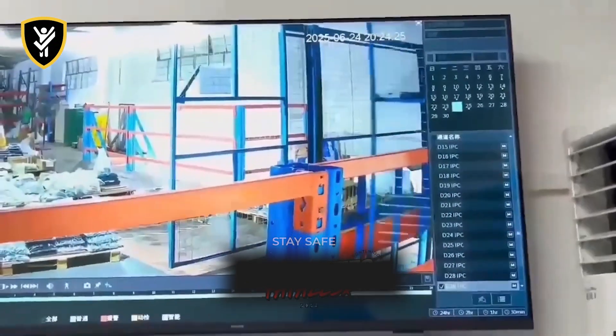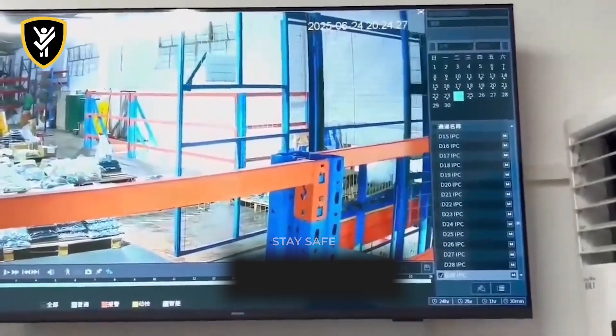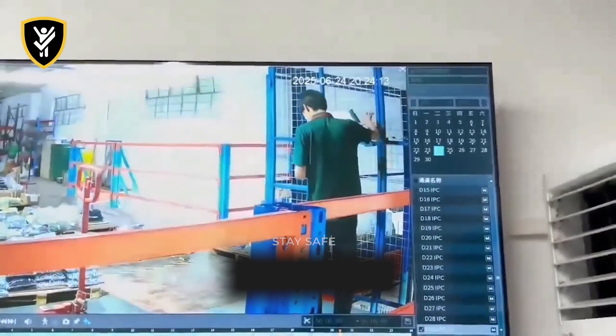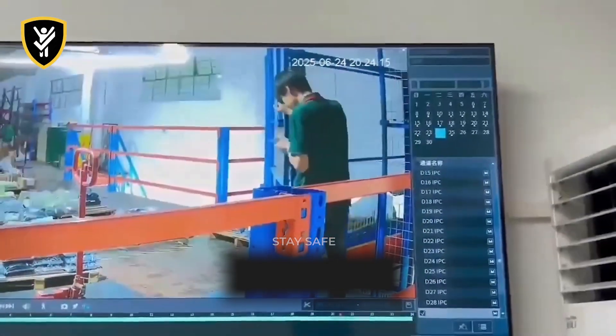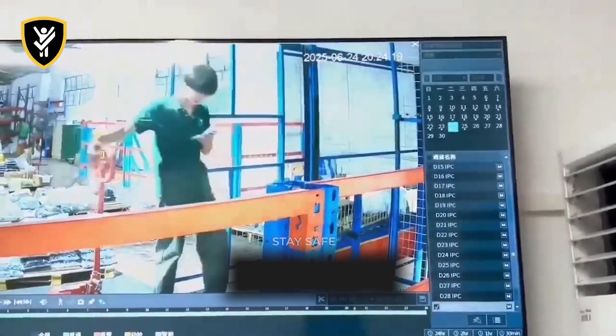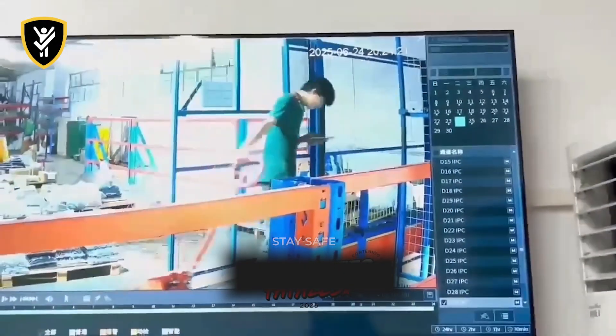Never, ever operate machinery, especially an elevator, while distracted by a personal device. And never trust that an elevator car is in place without looking. Safety interlocks can be faulty or bypassed, but a moment of visual confirmation is a foolproof final check.